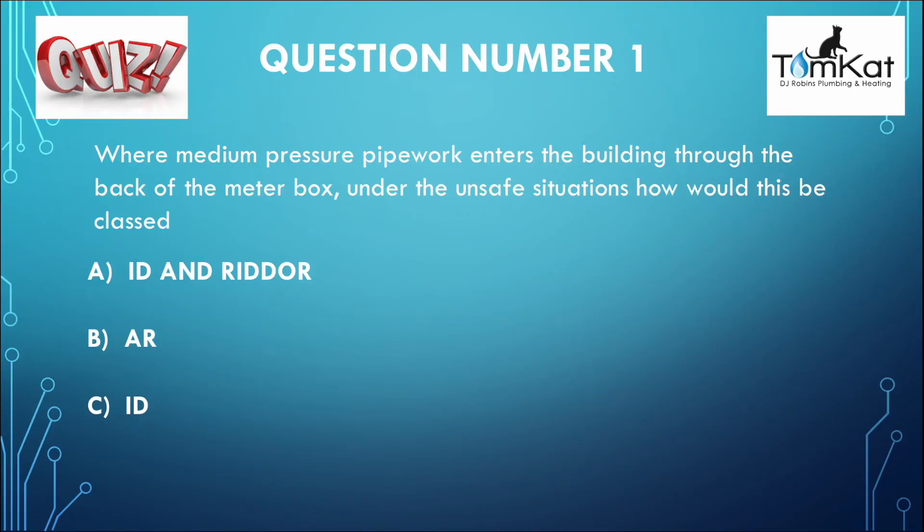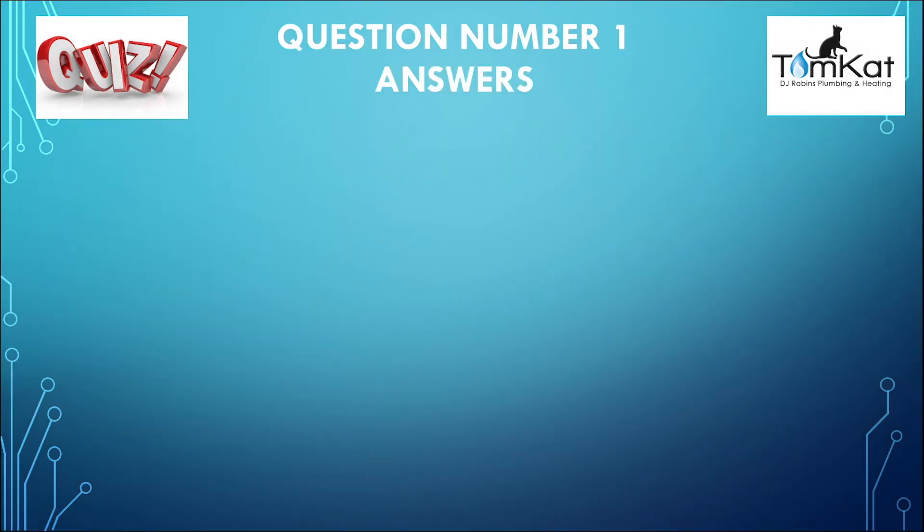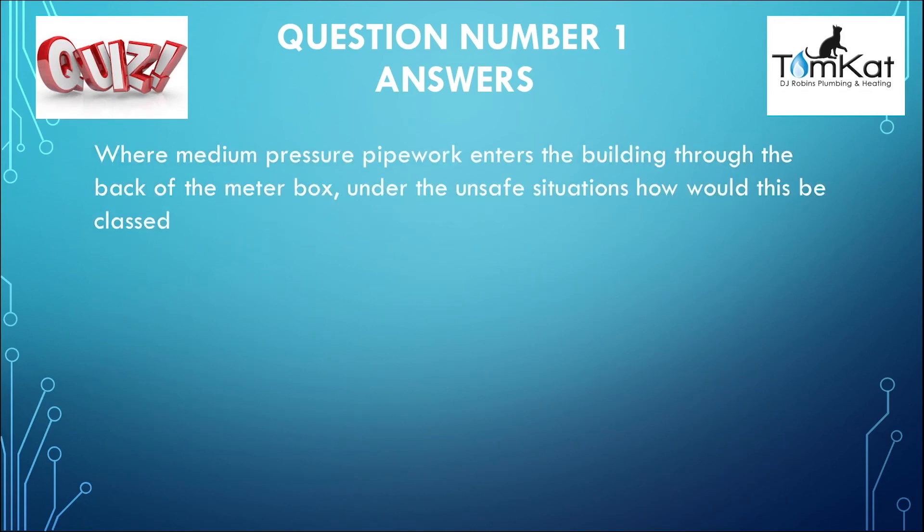Here is the answer to question number one. Where medium pressure pipework enters a building through the back of the meter box, under the unsafe situations, how would we categorize this? The answer was B — at risk. That was the answer for question number one.